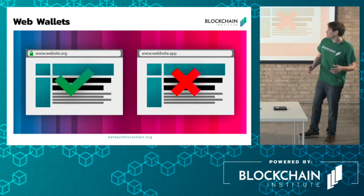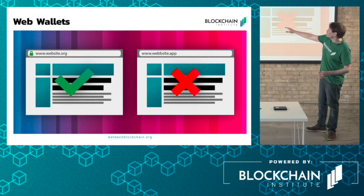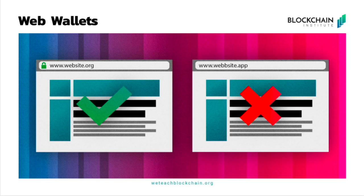Web wallets are kind of like software wallets, except instead of downloading software you are accessing a cryptocurrency wallet via the web. There are a couple of downsides to this. Security is definitely an issue, though transactability is pretty easy. That security concern poses a couple of problems — people have probably heard of the term phishing.